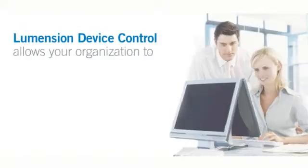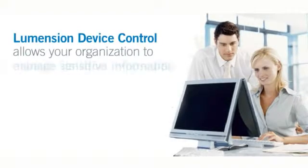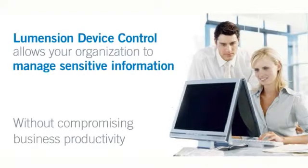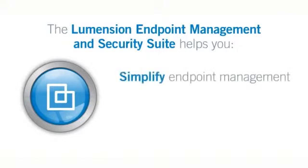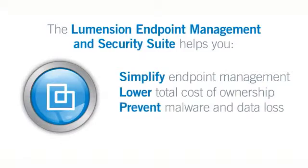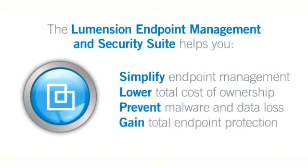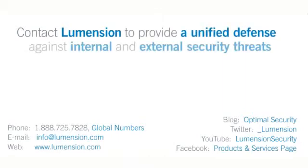With Lumention Device Control, you will enhance your organization's overall security posture and effectively manage the flow of sensitive information without compromising business productivity. Delivered on the Lumention Endpoint Management and Security Suite, our single-agent, single-console, open platform helps you simplify endpoint management, lower the total cost of ownership, prevent malware and data loss, and gain total endpoint protection. Contact Lumention today to learn how our flexible solution can provide real-time data protection and a unified defense against internal and external security threats.